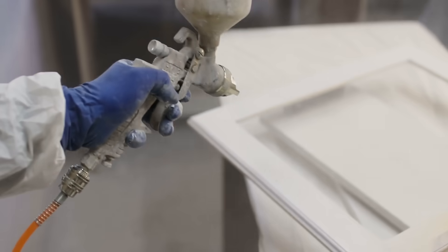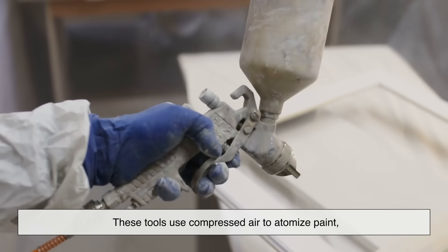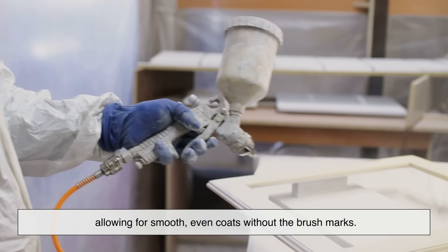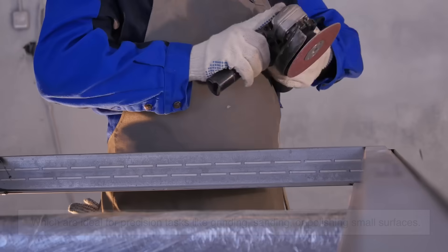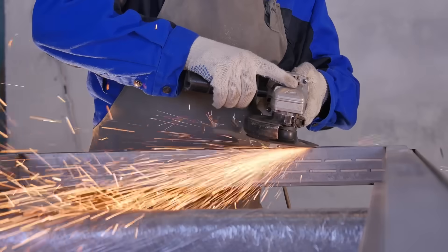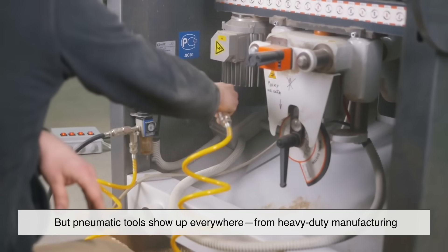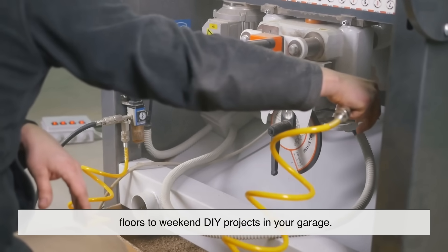You'll also find paint sprayers in this category. These tools use compressed air to atomize paint, allowing for smooth, even coats without the brush marks. And let's not forget die grinders, which are ideal for precision tasks like grinding, sanding, or polishing small surfaces. These are just a few examples, but pneumatic tools show up everywhere — from heavy-duty manufacturing floors to weekend DIY projects in your garage.